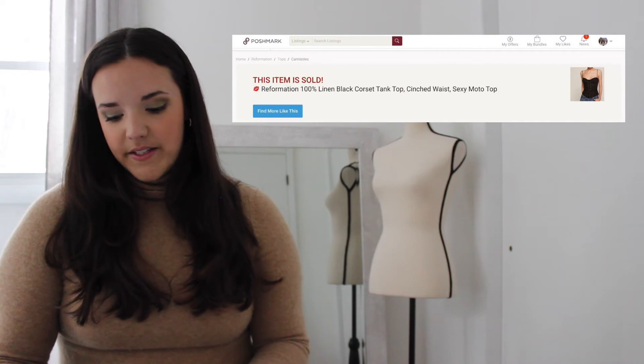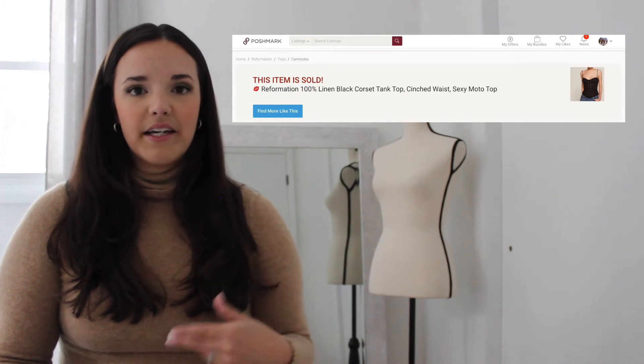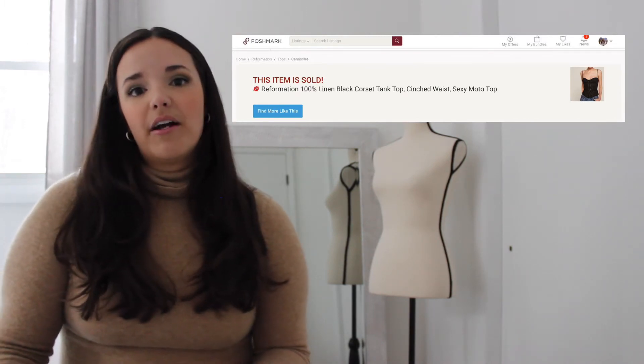On a similar note, my last favorite sale of the year was a Reformation corset top. It was more of a retail arbitrage situation — I bought it from The RealReal for $21.82 after tax, and the top sold within a day or two for $72, giving me a profit of $35.78. I've made more profit on other items, but I really enjoy quick flips, especially ones I bought online so I didn't even have to leave my house.